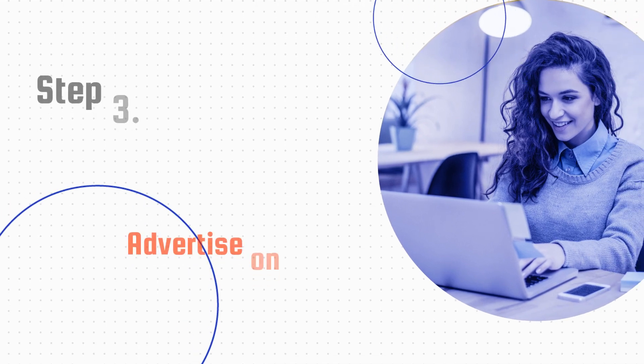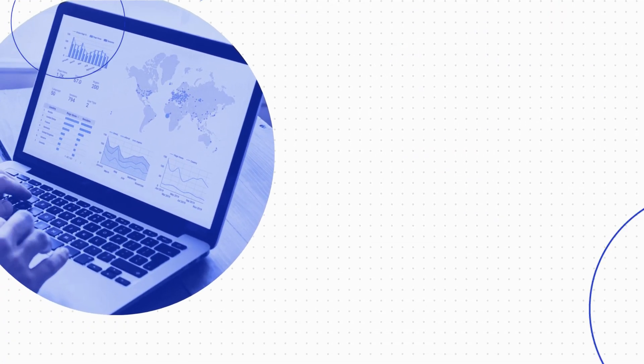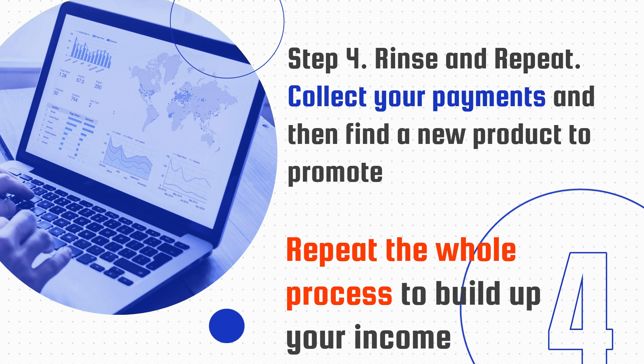Step three is promote your affiliate product. This means advertising on YouTube, Google, Twitter, Facebook, Instagram, and any other site that you can think of. Step four is rinse and repeat. Collect your payments and then find new products to promote. Repeat the whole process to build up your income.